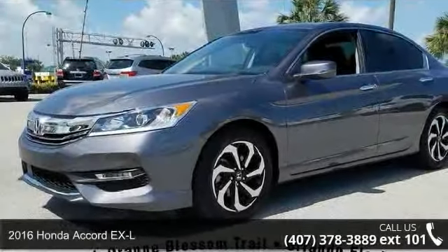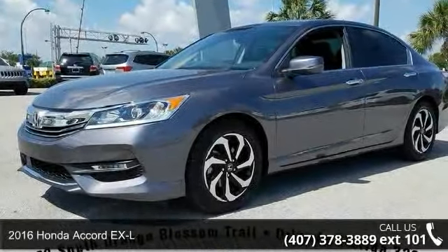Check out this 2016 Honda Accord XL. This may be the set of wheels you've been looking for.